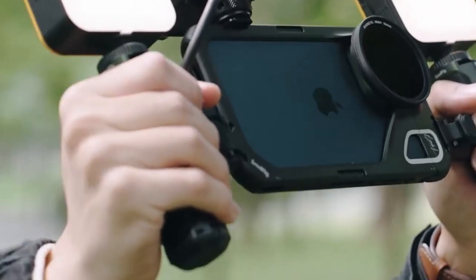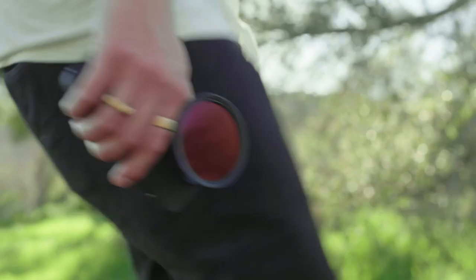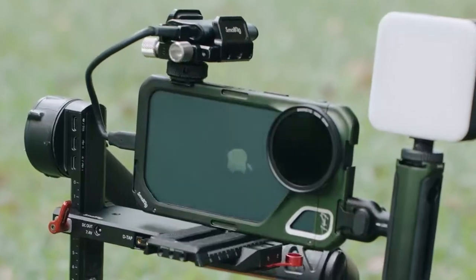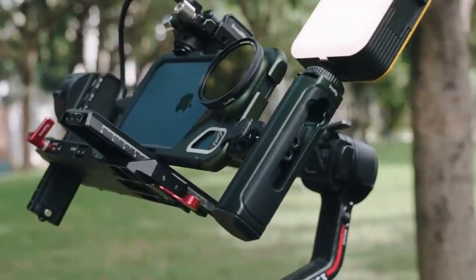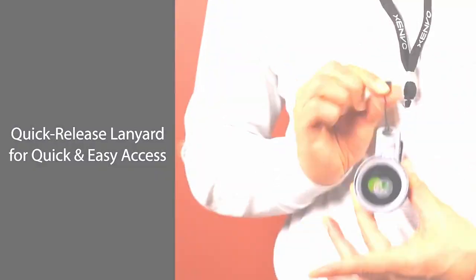If you're looking to take your iPhone 16 Pro Max photography to the next level, the right accessories can make all the difference. From lenses to tripods and lighting, we've gathered the best gear to help you capture stunning shots. Let's dive into the top photography accessories for your iPhone 16 Pro Max.